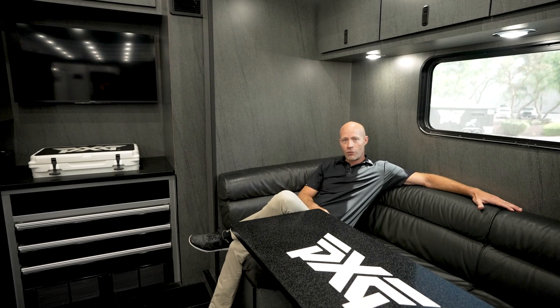Right off the bat, we've got our little seating area here. The guys can come in, plop down, grab a drink, watch some TV, and talk over with us what they need to do club-wise to get ready for the week.